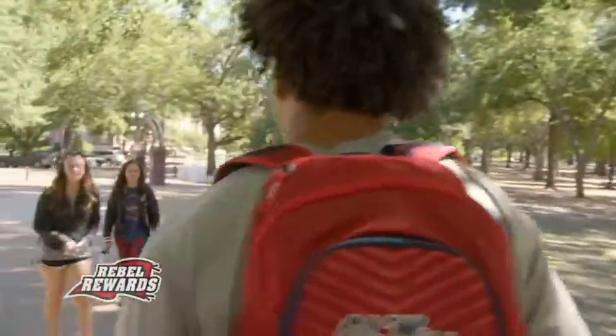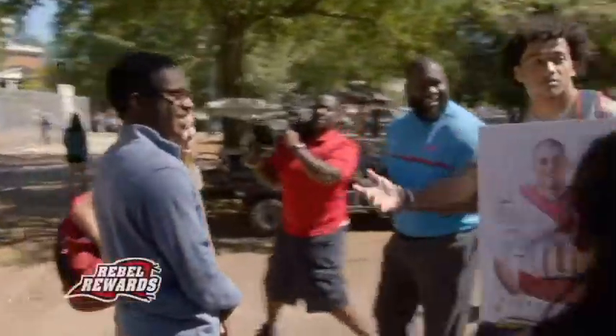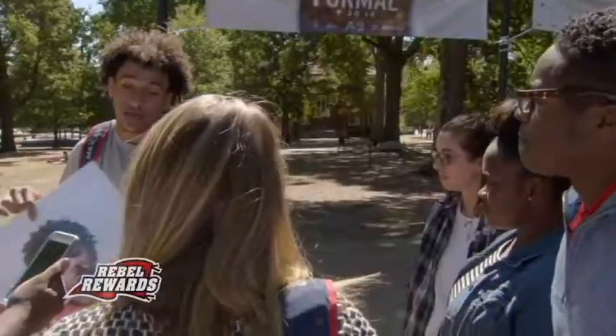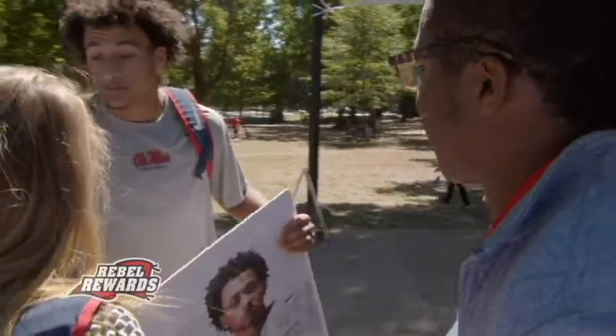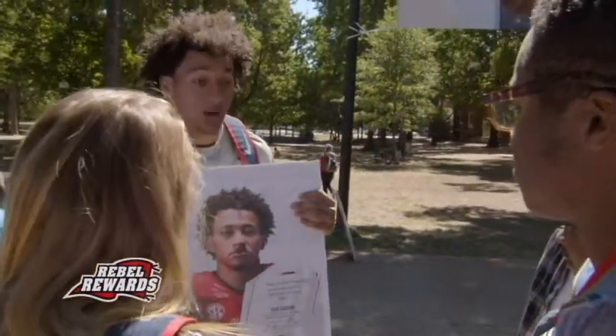Do you want to see a magic trick? Ladies and gentlemen, gather around, everybody gather around. You guys mind me showing y'all some magic today? I'm going to show you guys a little trick through the Rebel Rewards app. You can download this for free and if you have one of these posters at home, this poster's going to come alive.